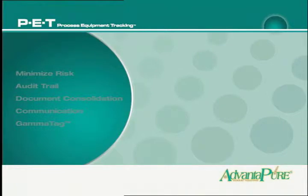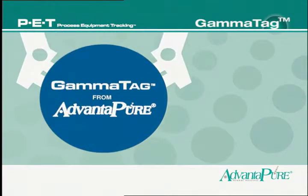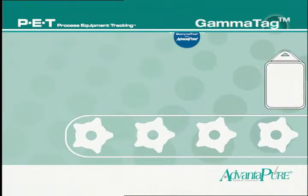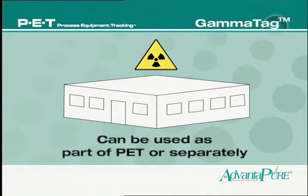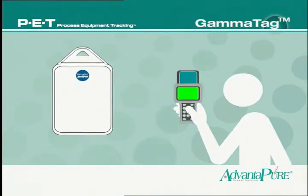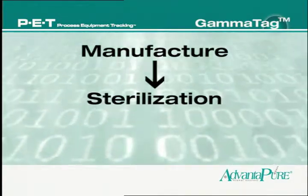Advantapure is also addressing the current trend toward single-use systems by developing RFID solutions that can endure exposure to gamma radiation. GAMMA TAG, available exclusively from Advantapure, is the first and only read-and-write RFID tag that is safely sterilizable by gamma and e-beam radiation. Its resistance to these sterilization methods makes GAMMA TAG the ideal tracking method, and it can be used as part of PET or separately. GAMMA TAG's rugged construction and ability to retain its data after exposure to these sterilization methods means that critical component information — like part, serial, or lot numbers — will accompany that component from manufacture through sterilization all the way to the end user.